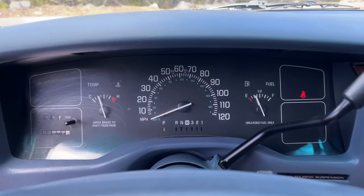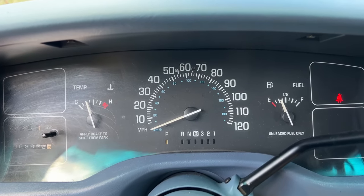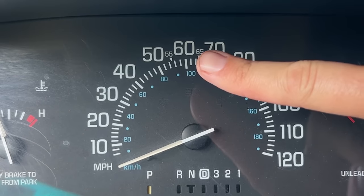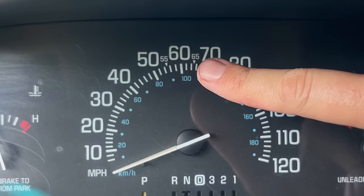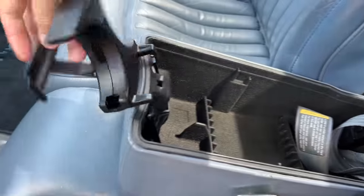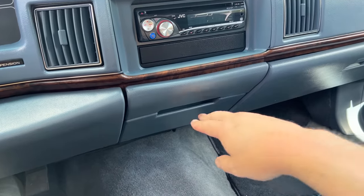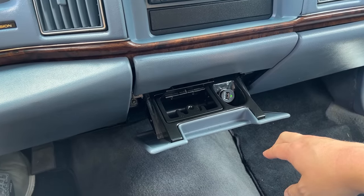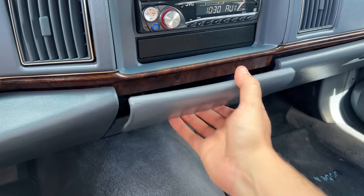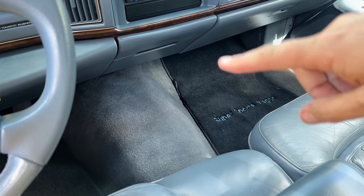The gauge cluster has absolutely massive font, which probably played well with the older buyers of this car. They've also specifically called out 55 and 65 on the cluster, as those were the highway speed limits in America for years. Cup holders are here too — not common in American cars of this era — but you lift up the center console lid and fold them out from a storage compartment. There are also a couple of hidden compartments under the dashboard: one contains the ashtray and cigarette lighter, and above that, another compartment that's just storage, pushed up into the dashboard to create extra leg room for a middle front passenger.